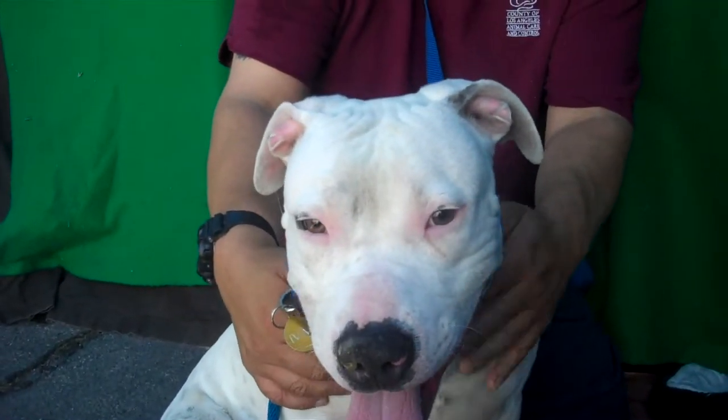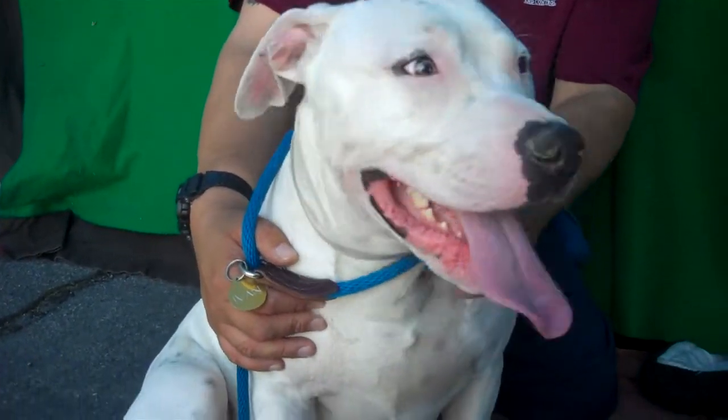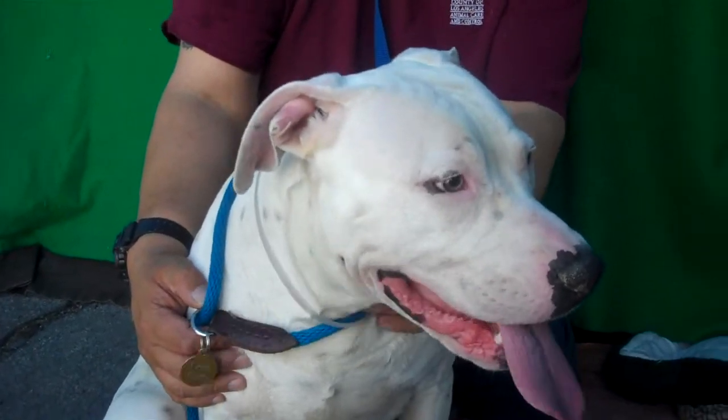Come down to the Baldwin Park shelter and meet Henry, ID number A5038784. Bye, Henry!